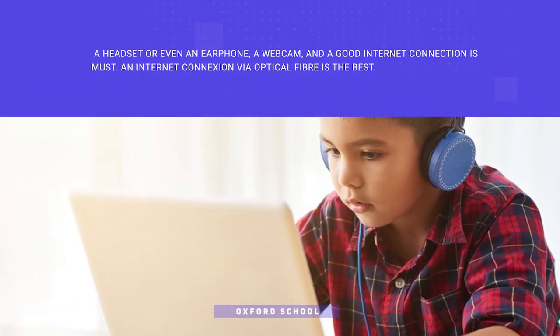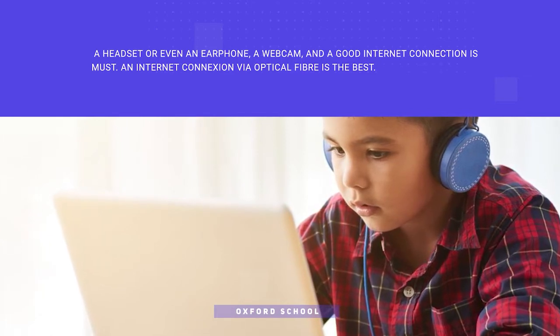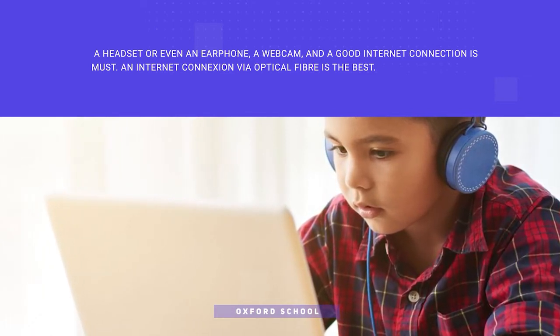For attending class, a headset or even an earphone is a must. A webcam is also desired. A good internet connection is required for attending properly.